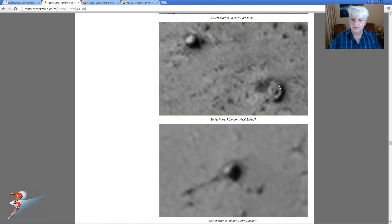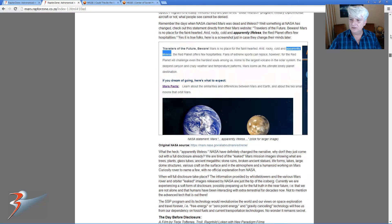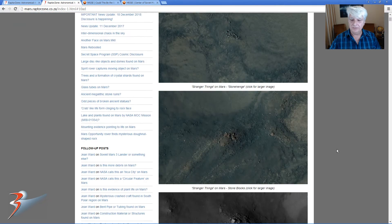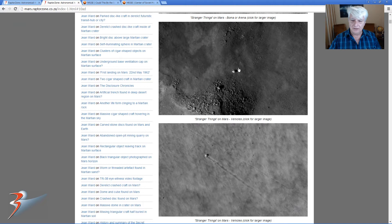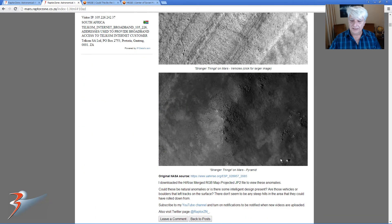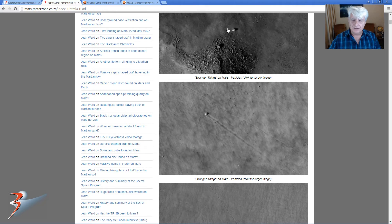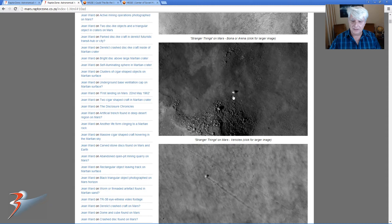This reminds me of another object I found some time ago in another video that I posted to YouTube — it's this one over here, 'Stranger Things on Mars.' I'll include the link to this article in my blog as well as the HiRISE photograph, and I'll include those URLs in the video description below. Here's that object that I found in one area of the photo, and there it is again.